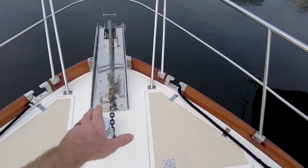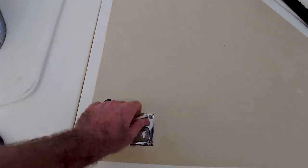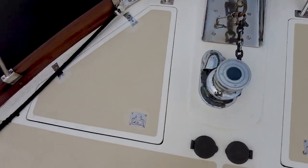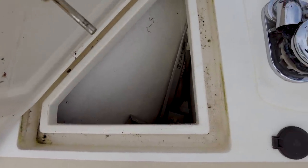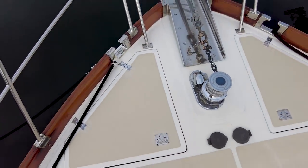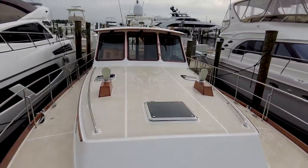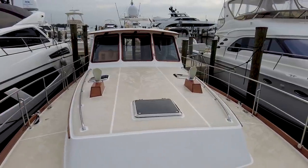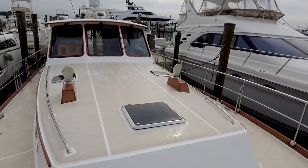Going forward we've got our anchor windlass and anchor on a big stainless bow roller. There are a couple of chain lockers up here and an extra anchor down there. The sailor in me really appreciates the style of this boat — nice classic lines, really beautiful motor yacht.